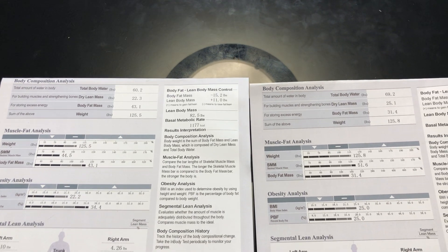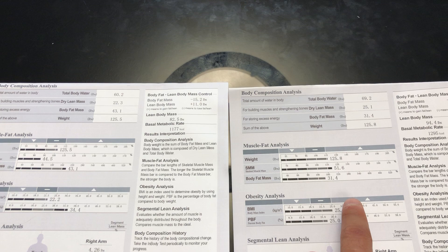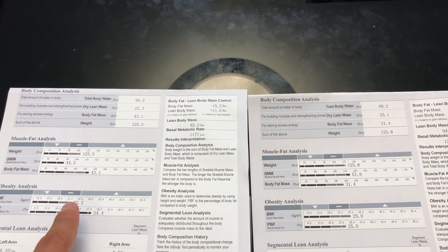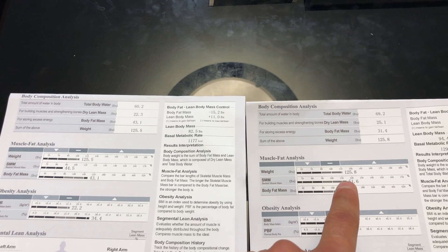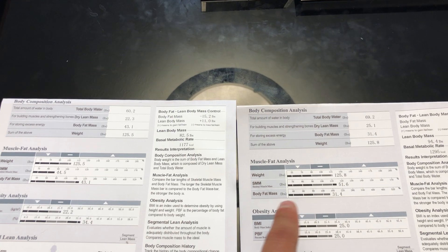It's also interesting that person two on the right is actually four inches shorter than person one. So you would think that this weight would be more problematic given that they're shorter, but it's actually better.